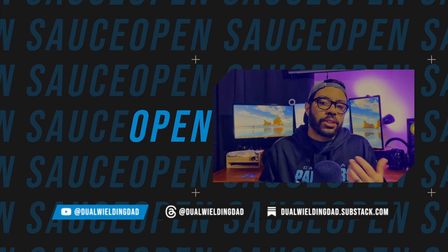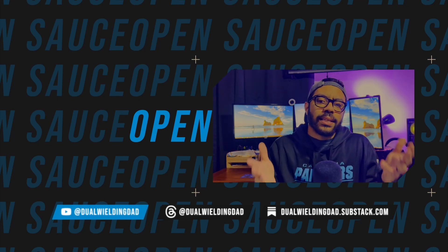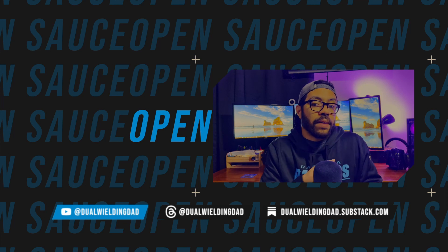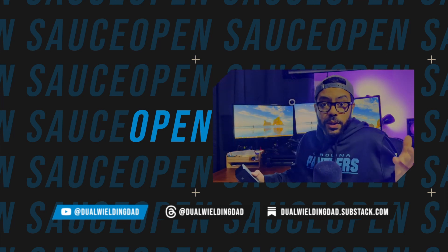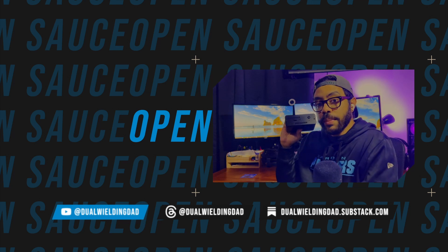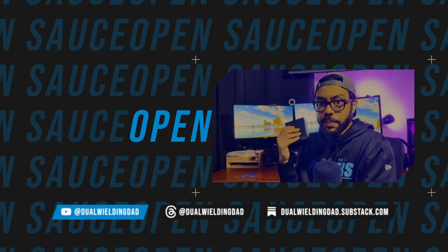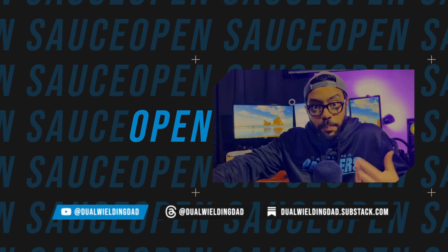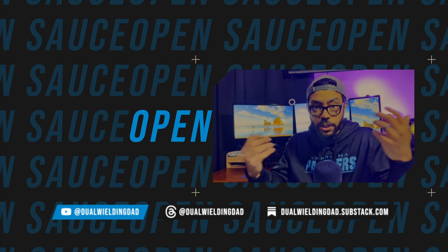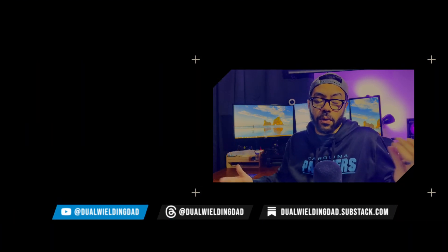Now that we have a decent understanding of what the Pi 5 is all about, what do you want to see next from it? A couple of things I want to see come out soon are more cases, more heat sinks, and a kit that turns the Raspberry Pi 5 into a gaming handheld. I also want to see more media server stuff — I made a video on the Pi 4 turning it into a media server with Jellyfin, and I want to do the same thing with the Pi 5. I want to see more people do transcoding and more media server software. If you've seen some videos out there, let me know because I've been looking for them.